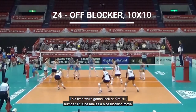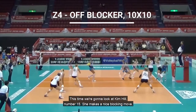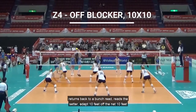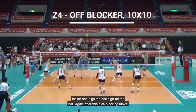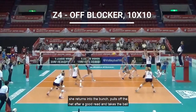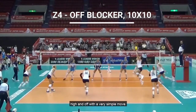This time we're going to look at Kim Hill, number 15. She makes a nice blocking move, returns back to a bunch read, reads the setter, adapts 10 feet off the net and 10 feet inside, and digs the ball high and off the net. Again, after this nice blocking move, she returns into the bunch, pulls off the net after a good read, and digs the ball high and off with a very simple move.